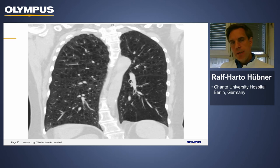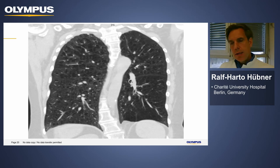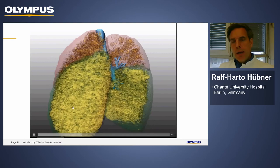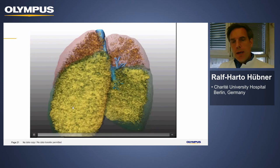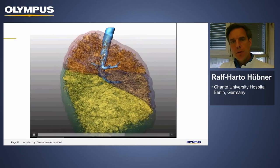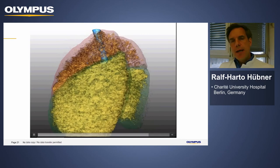Emphysema is visible on both sides, with the left lower lobe appearing more destructed, and the diaphragm is flat. To assess emphysema destruction, we always perform automatic software quantification. In an example image, lower lobe emphysema is colored dense yellow and upper lobe emphysema is colored orange, where you can see through to the trachea — indicating less dominant upper lobe disease.